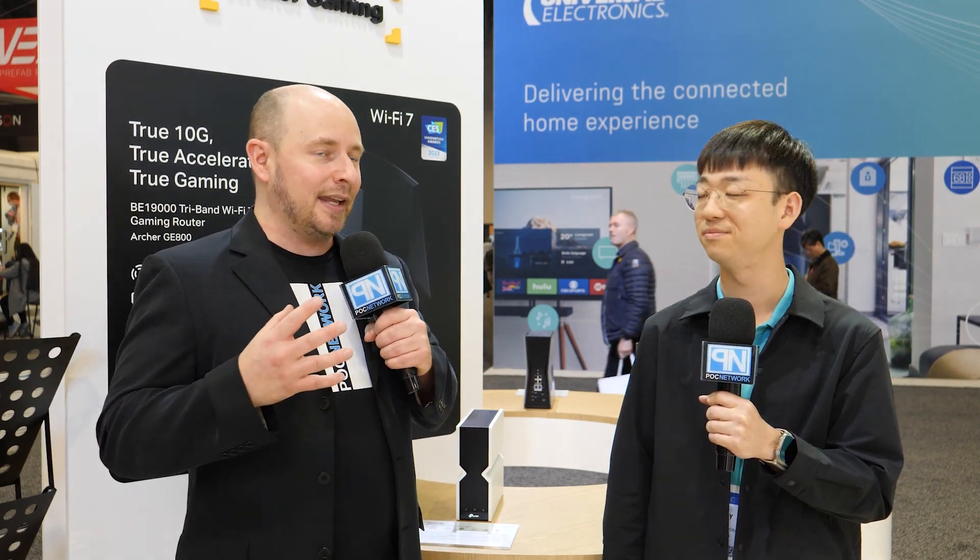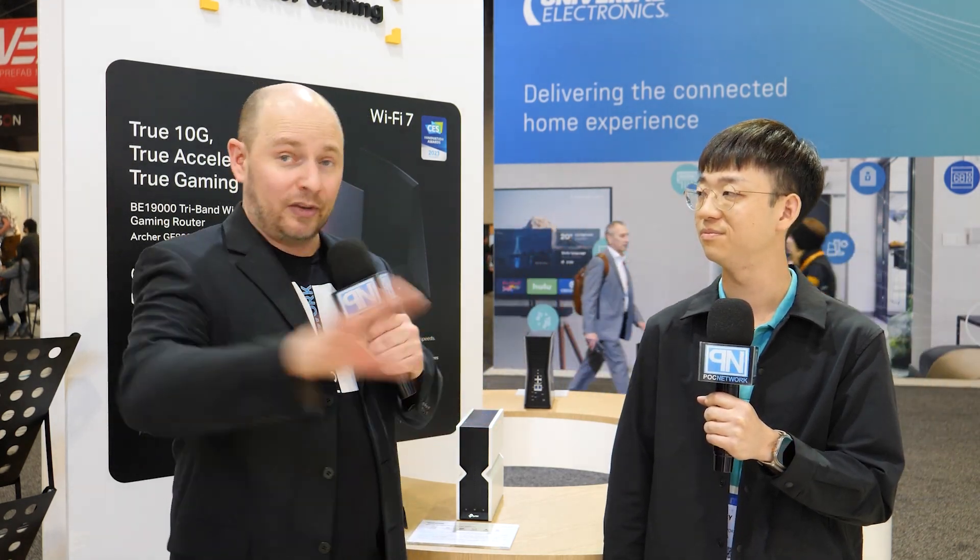PLC Network here at CES 2023, and we are at the TP-Link booth. I'm standing next to Bobby. This is such a fun show this year, so much better than last year — last year was very empty. This is what CES is more supposed to look like. And especially when we see great companies like TP-Link show up with really fun technology and products, and TP-Link has a lot.